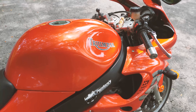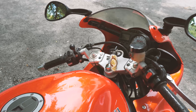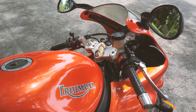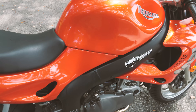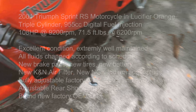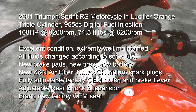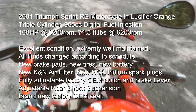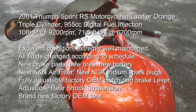So there you have it — a 2001 Triumph Sprint RS for sale. You would be hard pressed to find another Lucifer Orange in this good condition ever. I live in Miami so I prefer to sell it locally. If you're interested in a test ride, bring enough cash so I can hold it while you ride. Let me know and we can work out a deal. Thanks for watching, and write any questions in the comment section.